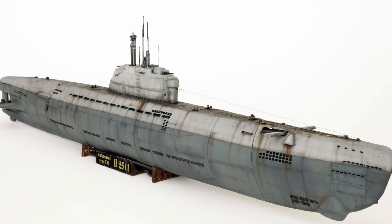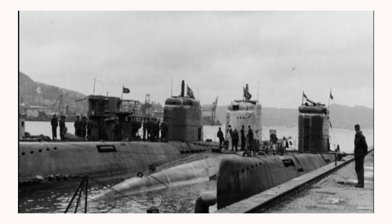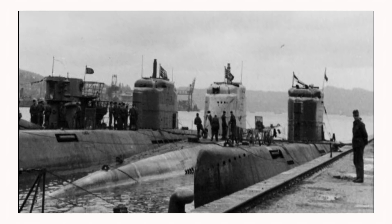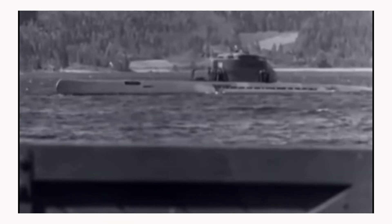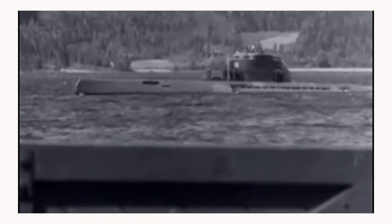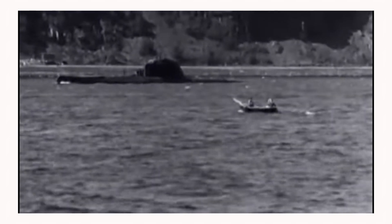The German submarine U2511 was a Type-21 U-boat from World War II, which became operational on March 18, 1945, under the command of Lieutenant Commander Albert Schnee. The crew consisted of 57 men, including 5 officers and 52 crew members.